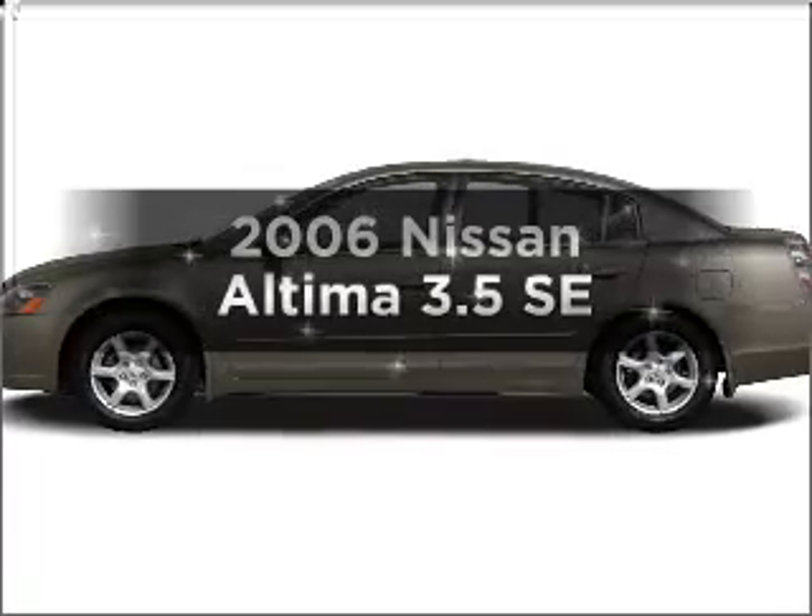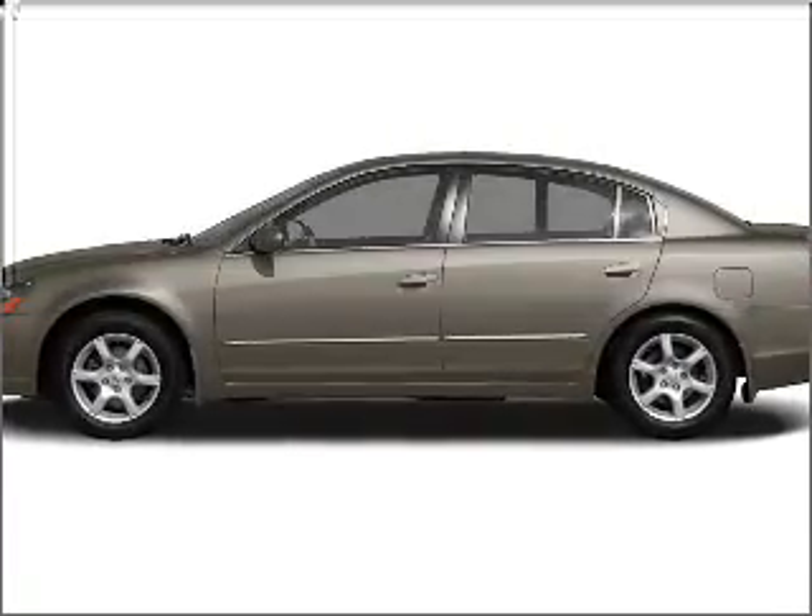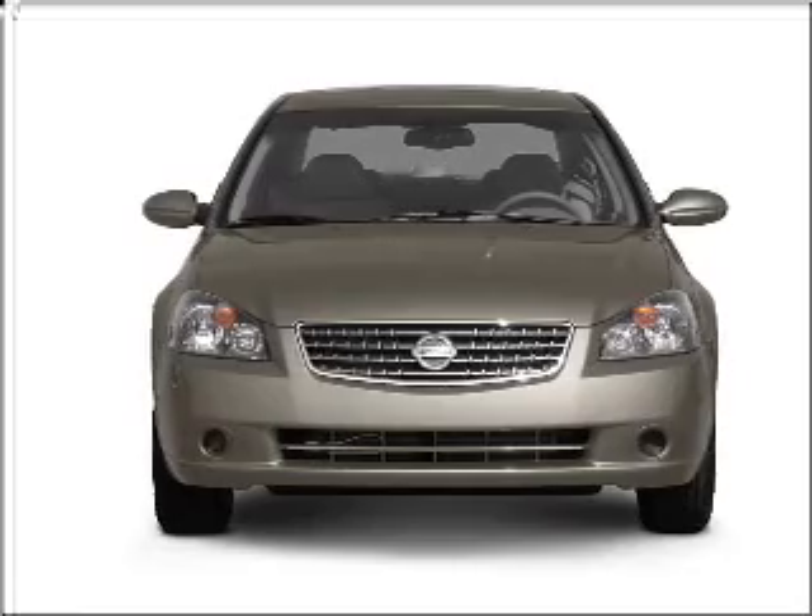Get noticed in this 2006 Nissan Altima. If you're looking for a first-rate auto, this one could be yours today.